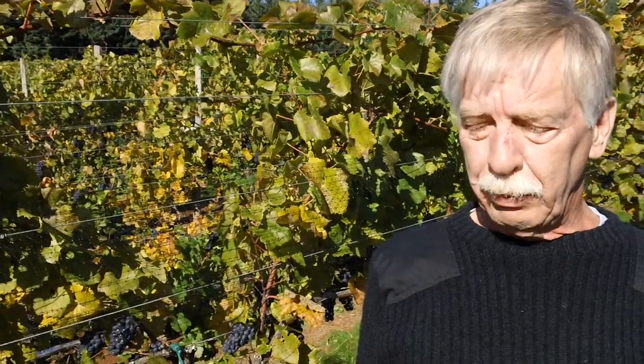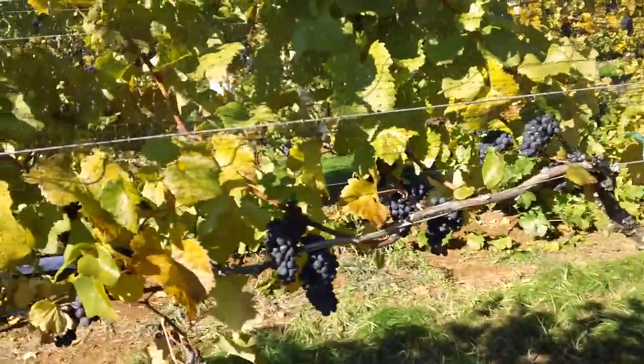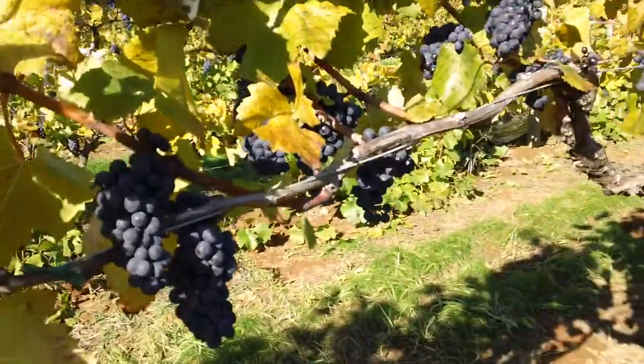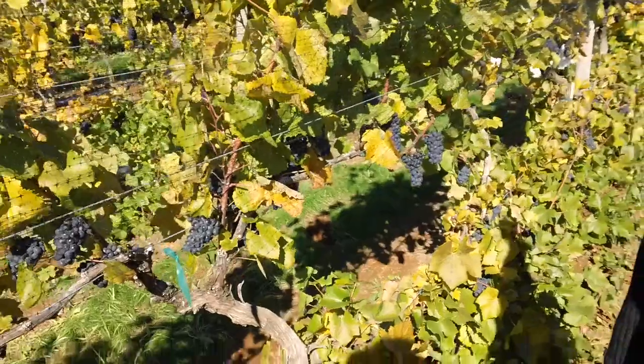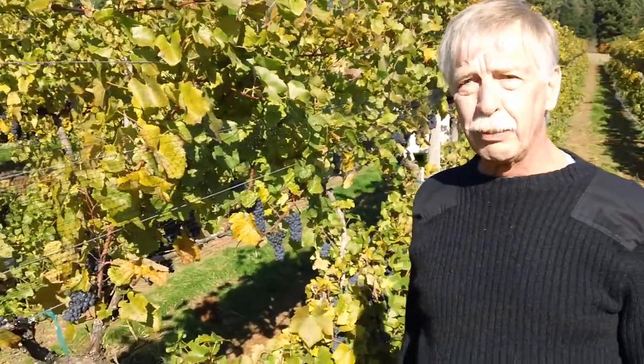The Pinot Noir grown here we believe to be as good as anything that can be found on the planet. This is literally a classic Rothschild Burgundian vineyard. The spacing here is amazing, so this fruit will have amazing flavor and balance.